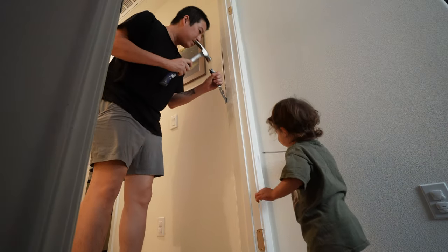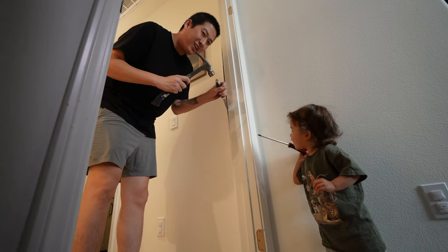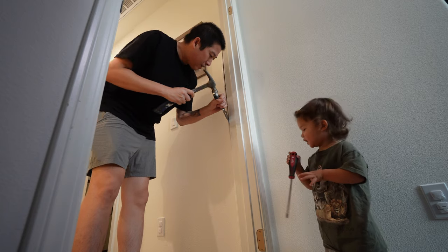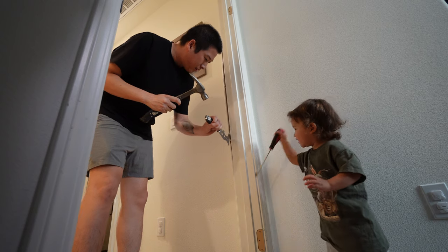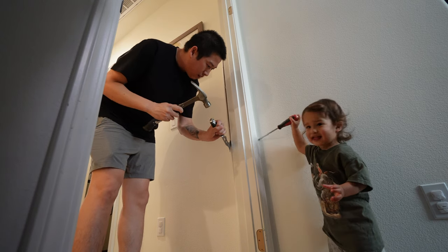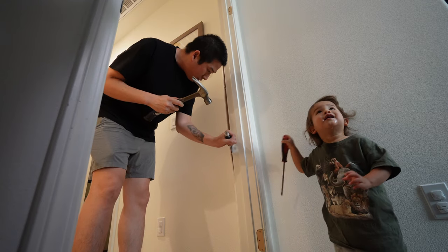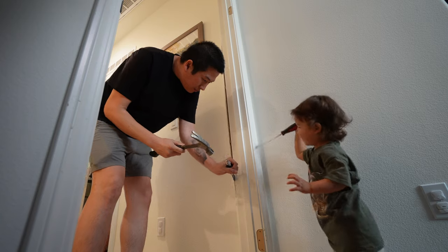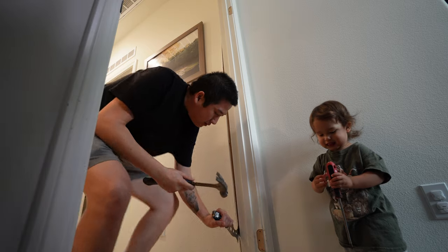Ezra, thank you! Oh, good work buddy, thank you Ezra, good work buddy, good job. Help daddy, help daddy, help daddy some more!